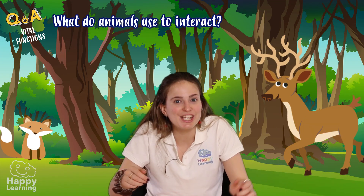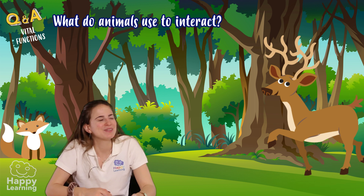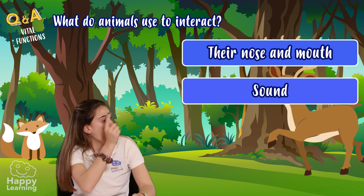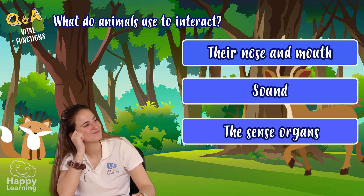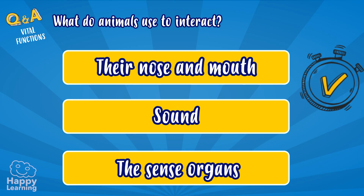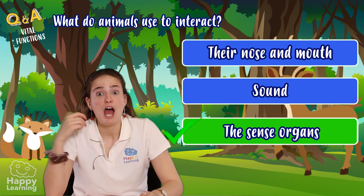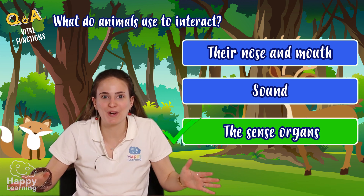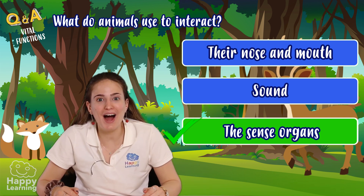What do animals use to interact? Their nose and mouth, sound, or their sense organs? Of course, to interact, animals need all of their sense organs. Let's get to know why.